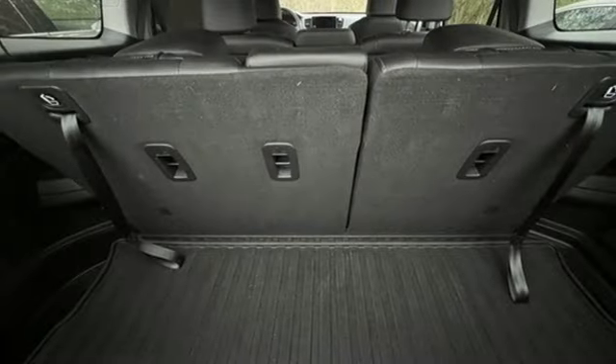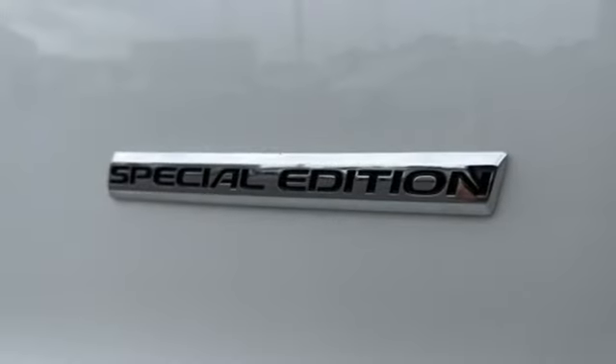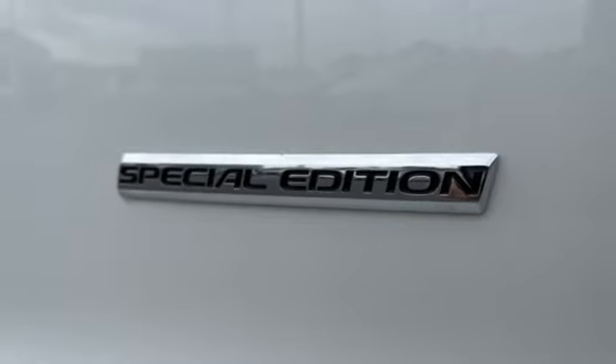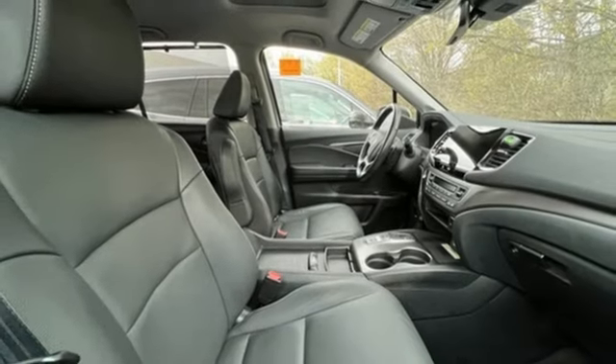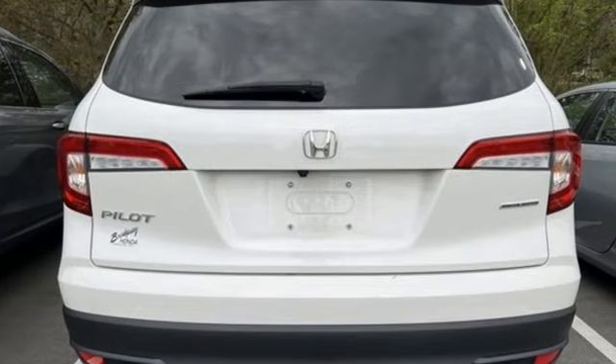V6 engine, front heated leather bucket seats, streaming audio, auto-dimming rear view mirror, dual zone climate control, memory exterior door mirror settings, external memory control, hands-free liftgate, inductive device charging, and LED low beam headlights.